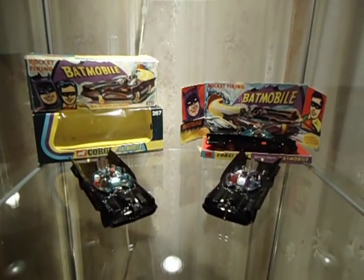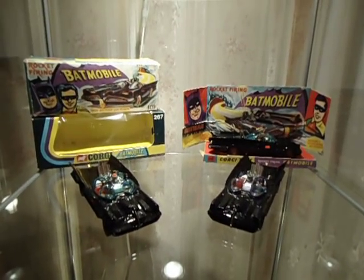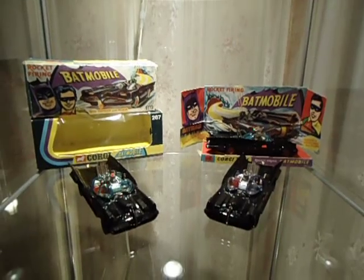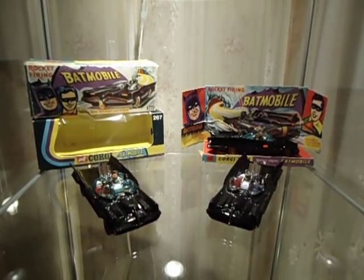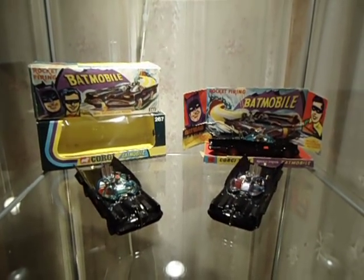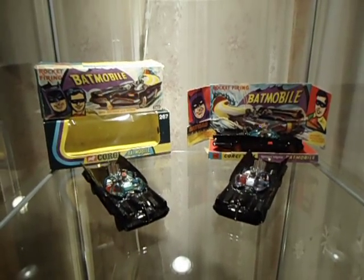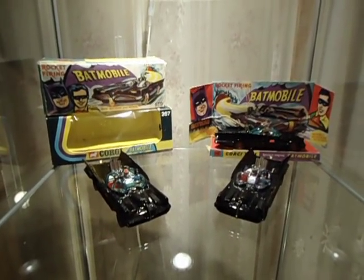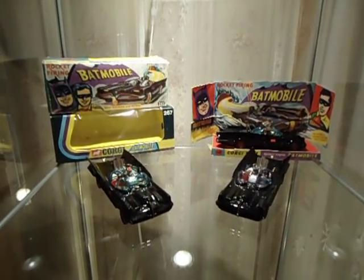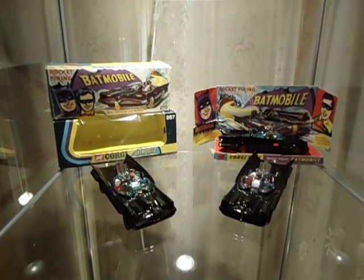When I was a kid, I always loved Batman, and I had a Corgi Batmobile, and it was my favorite toy ever. I took it everywhere with me, and just one day it was gone, and I always wanted another one. I could never find them, and when I did, they were just way too out of my reach money-wise.